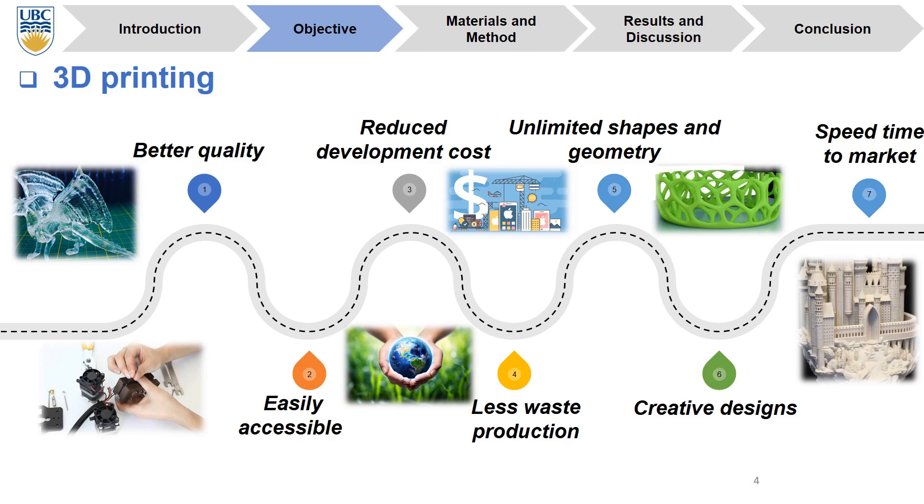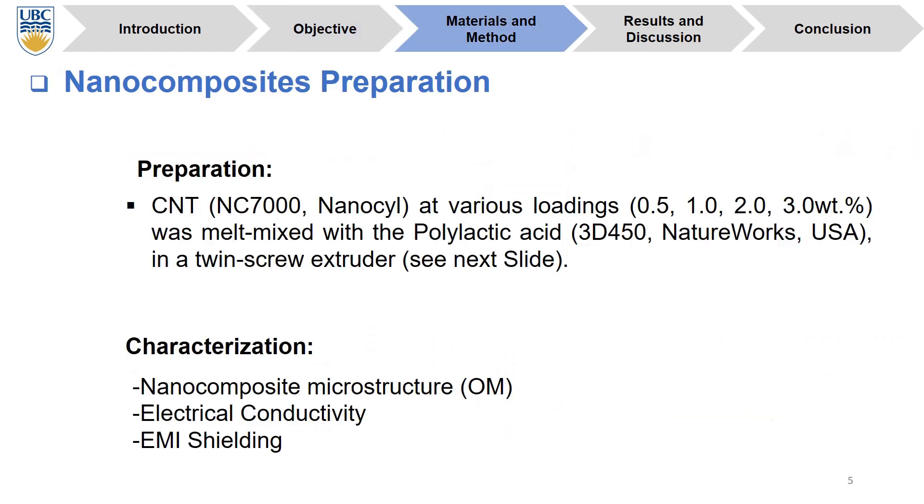In this project, we use a 3D printing method to form our nanocomposites. For nanocomposite preparation, the CNT at various loadings such as 0.5, 1, 2, 3, and 5 weight percentage was melt mixed with polylactic acid using a twin-screw extruder. We can see the schematic of this device in the next slide. Finally, we use this filament as a feedstock for our 3D printing method, and we can see the schematic of the 3D printing in the next slides.